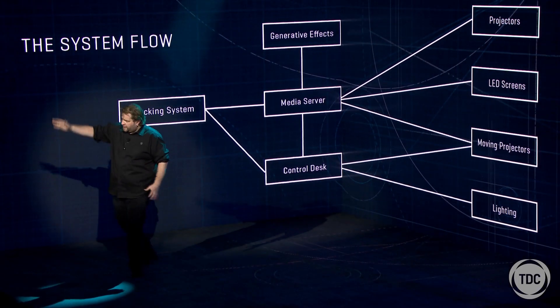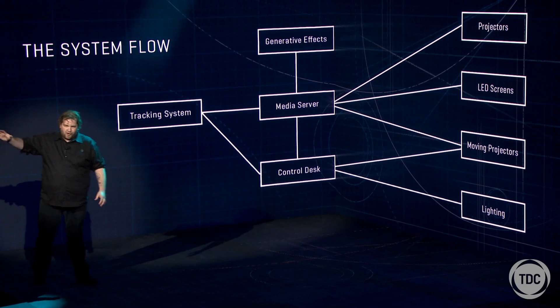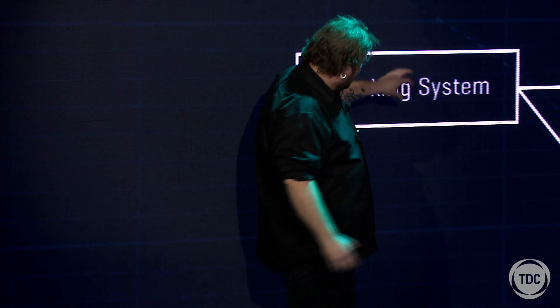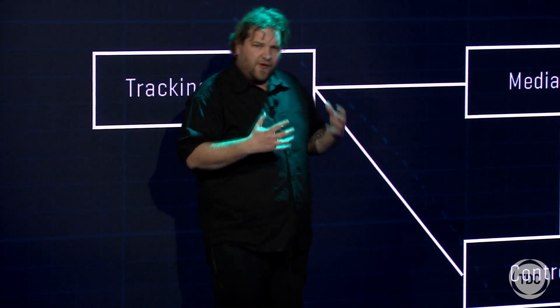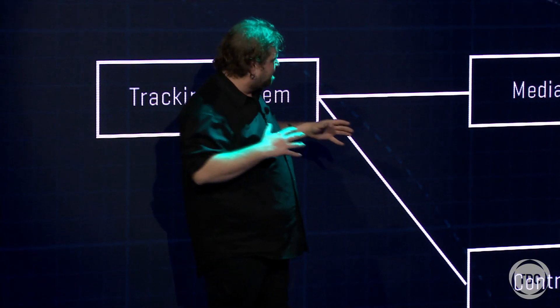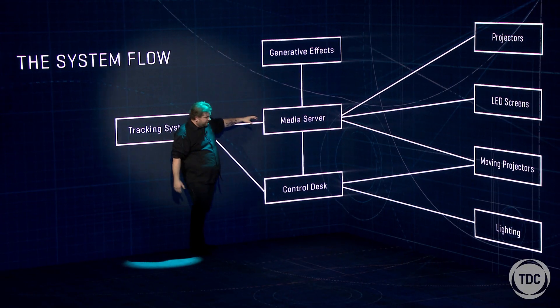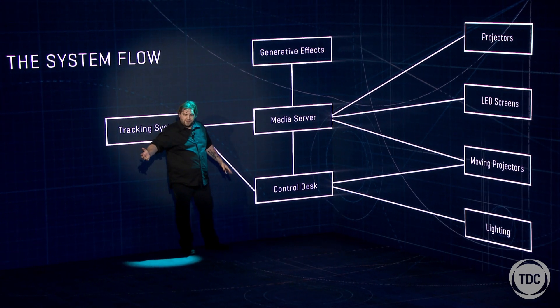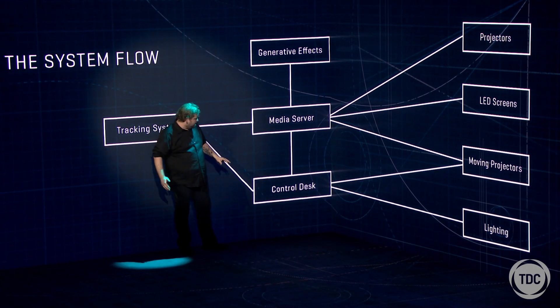So what's happening in our little control world here: we have the Black Tracks tracking system, and what that's doing is in real time making all this data and information of where I am and feeding that into the D3 media server. It's also going into a lighting desk — we have a Grand MA2 here but it could be absolutely any desk you wish.